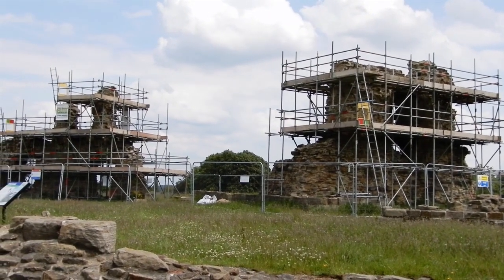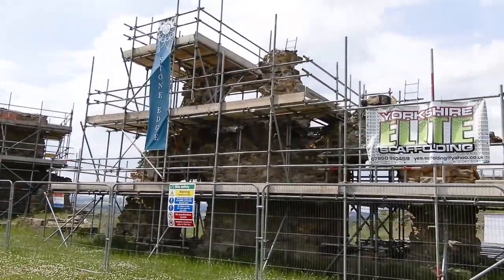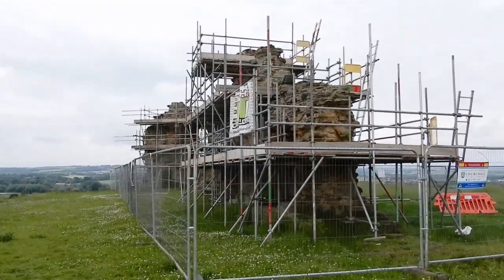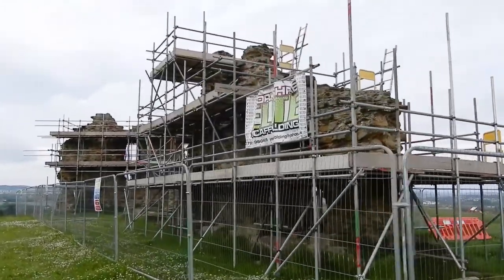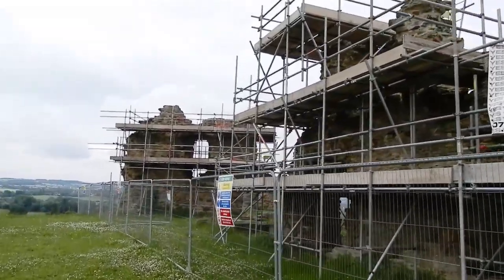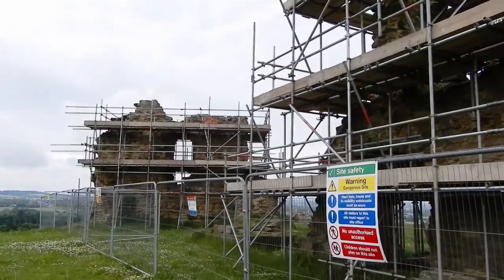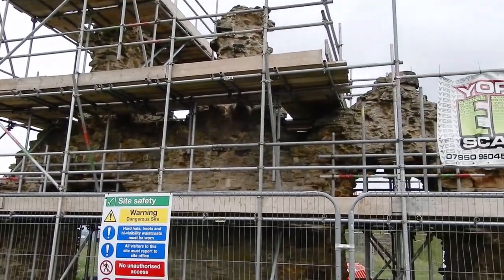These were the castle's presence chamber and Great Hall. The presence chamber was like a throne room where the Lord of the castle would receive visitors. The Great Hall was the main living and dining area. As you can see, the scaffolding is up ready for the renovation work to begin; however, it looks like the renewal of the stonework on this part of the castle is still to be started.